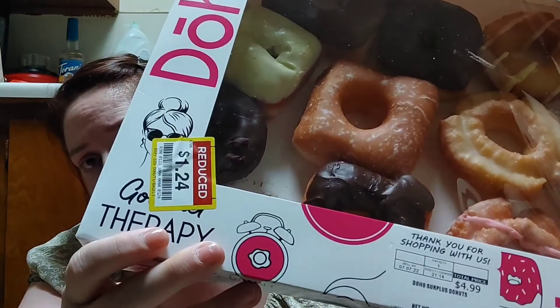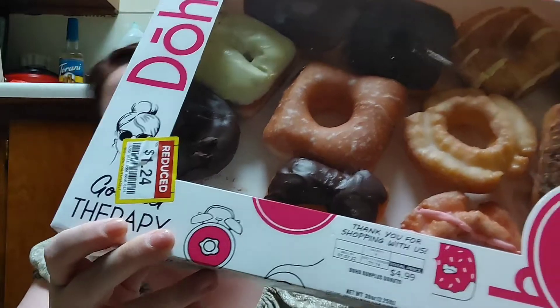I also picked up a box of donuts because, like I said in the other video, if we're hungry and it's not a mealtime we'll grab a donut. They were on sale for $1.24, regularly $4.99. And then the last thing I picked up was three boxes of Rice Krispies with the red and blue krispies, and they were on sale for 75 cents each.